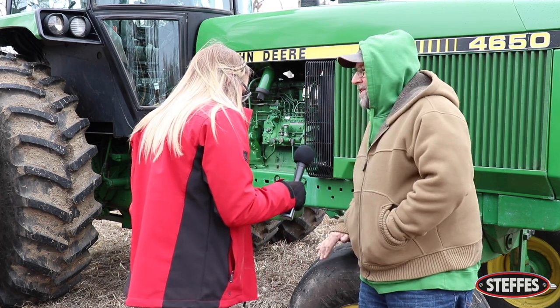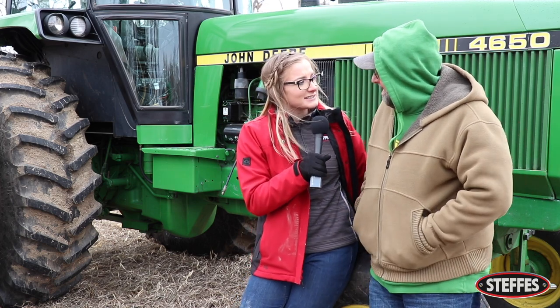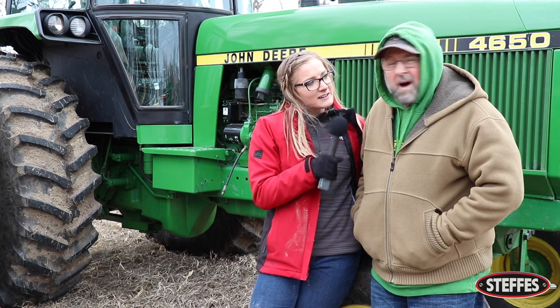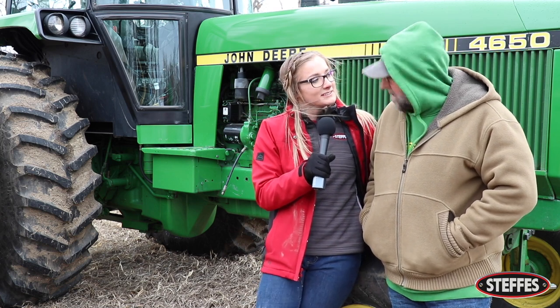Are you interested in this 4650 here? No, it's just a good chair. Well, are you looking for anything specific today? I'm just kind of checking things out for today. Well, if you do decide to get anything, I'll be rooting for you. Okay, thank you.